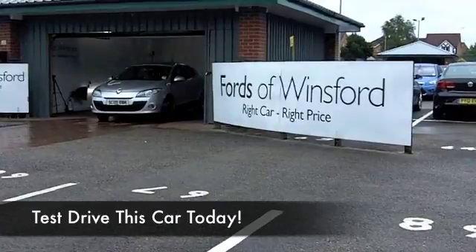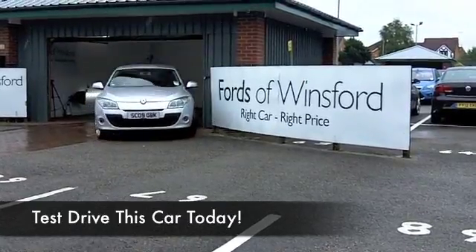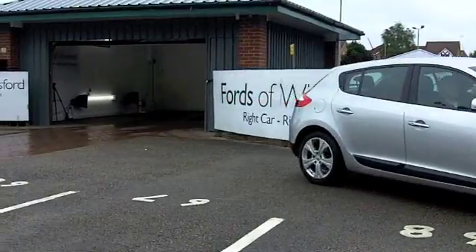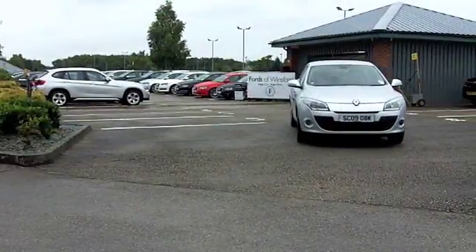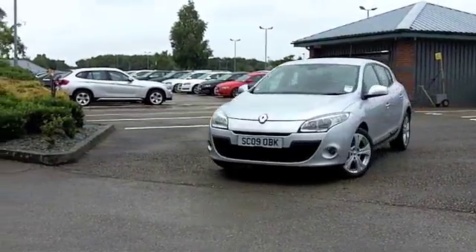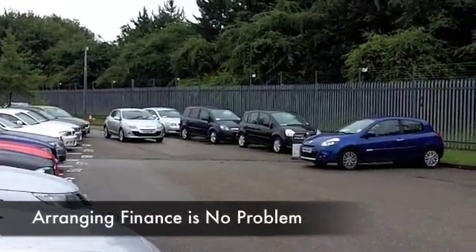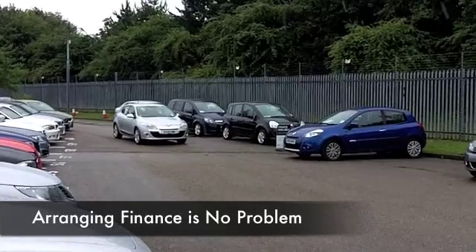There are certain cars that just tick the right boxes and here we have a Megane. It's got that chic French styling, great to drive, the 1.6 petrol engine is zippy around town but equally at home on a nice long run as well, and not too thirsty so you should find your running costs will be keen.